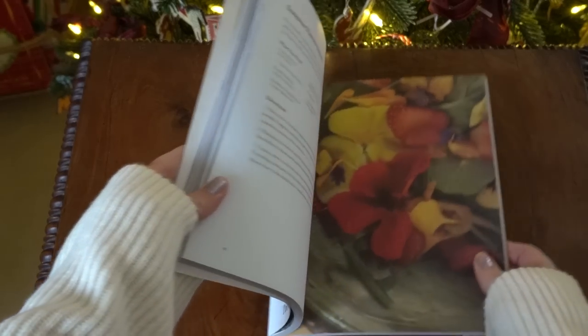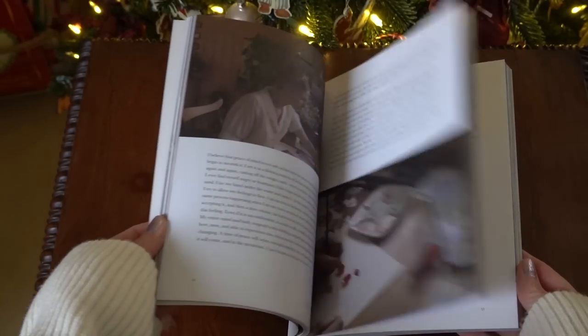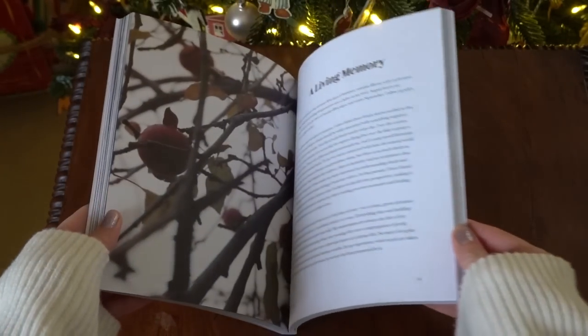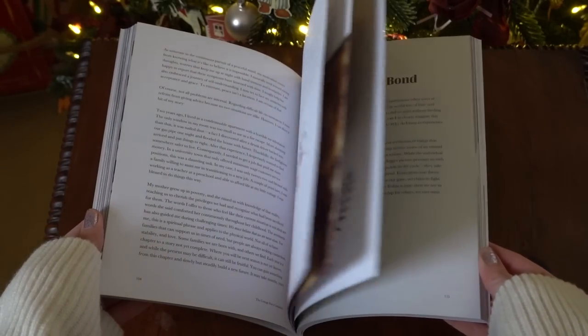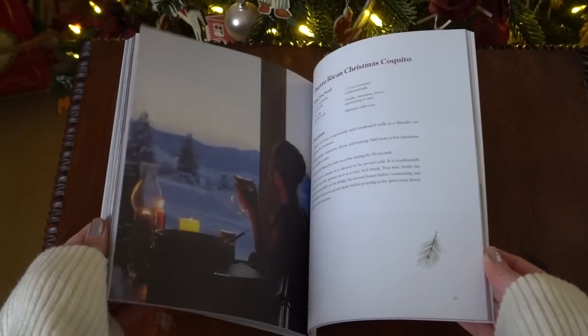I'm a big fan of the Cottage Fairy YouTube channel, as so many people are, so I was really excited to get her book The Cottage Fairy Companion. I had to order this from America because I don't think it's out in the UK until March. It's full of lovely recipes and, of course, amazing photography and reflections on life and nature — I know it will be very inspiring. I can't wait to properly look at this over the Christmas holidays.